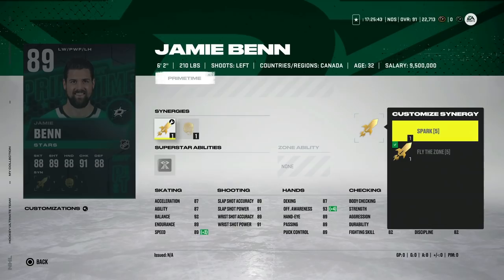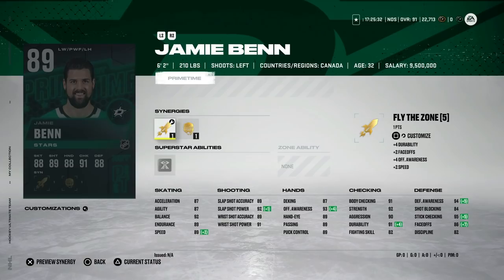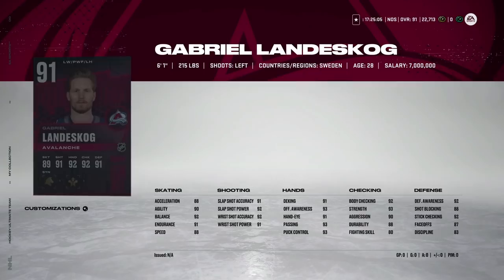Jamie Benn gets an 89 overall with Fly the Zone as well as Spark and Thief, which is a little weird. He does get up to 86 on the draw, so technically he could be used at center if you have Fly the Zone activated. But 89 speed, 87 acceleration — for an 89 overall card you're going to have to pay about 40k. Just not worth it in my opinion.